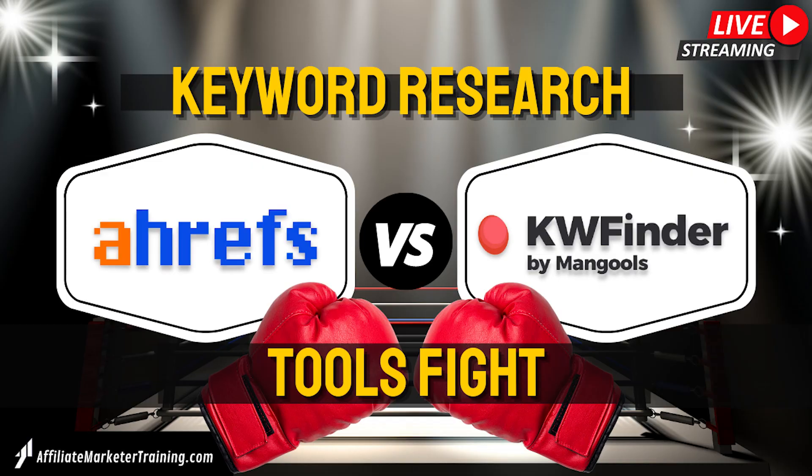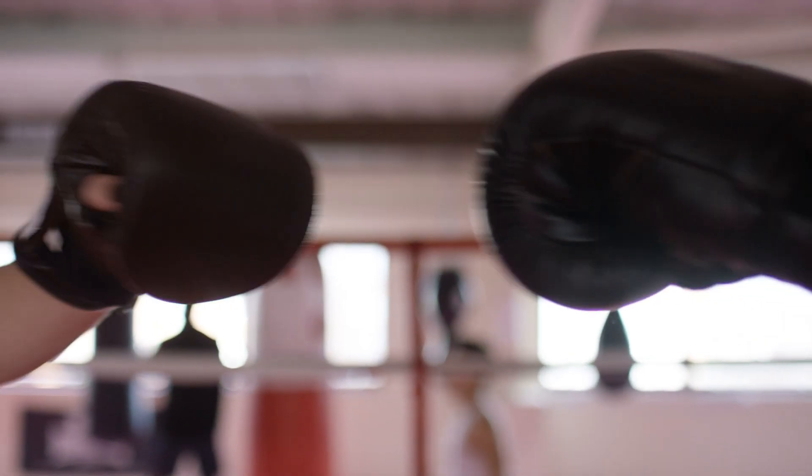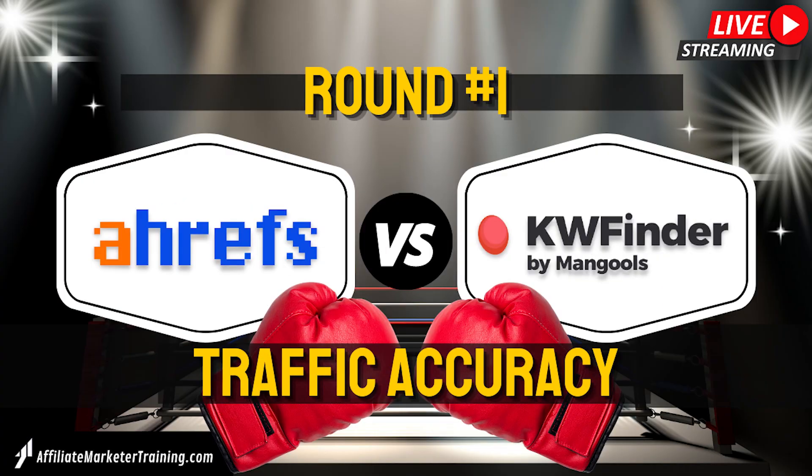Hello guys and welcome to keyword research tool fight. Today we have two awesome tools and we're going to put them head-to-head so that you can find out which one you should buy. This fight is going to be eight rounds, starting with round one: traffic accuracy.